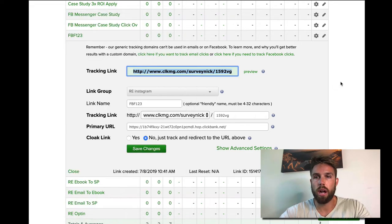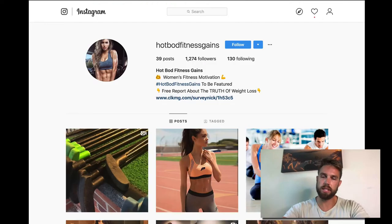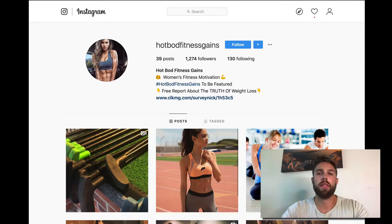Now we have our market — women's fitness — and our relevant products with ClickMagic links. Let's talk about how to actually start marketing this. The key behind this method is Instagram. The key staple here is you have to give quality content. You have to post consistent quality content if you want this strategy to work — if you're not going to do that, this strategy is not going to work.